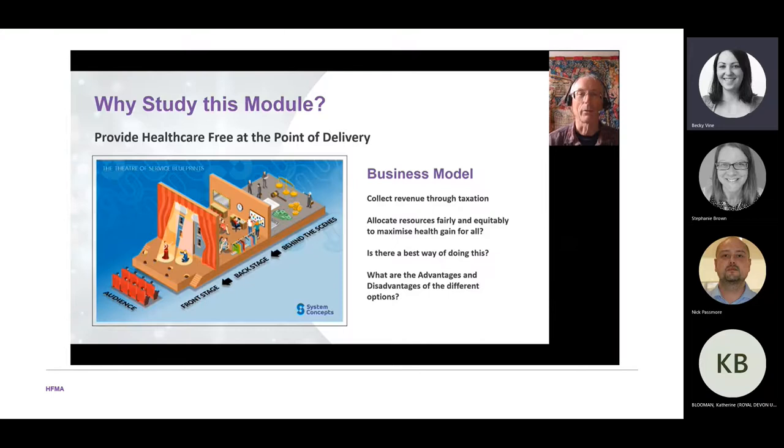Why study this module? We're trying to answer the question of how best to provide healthcare free at the point of delivery. We have a business model where revenue is collected through taxation, and those resources are then allocated fairly and equitably to maximise health gain for everybody.